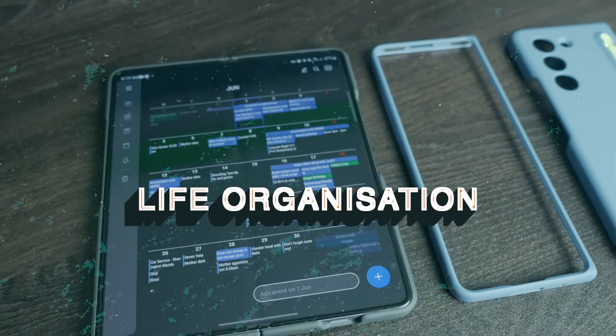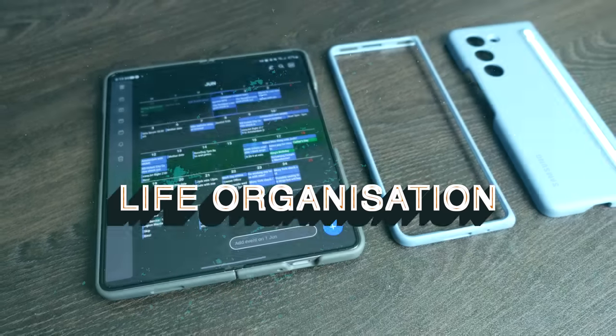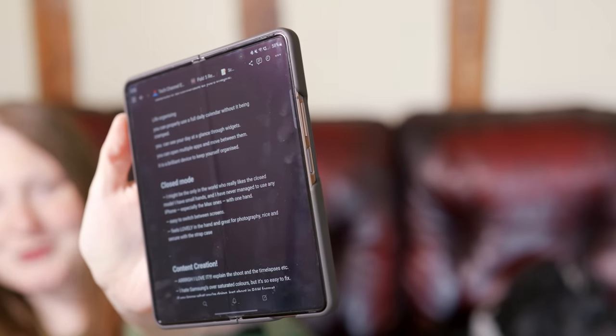It feels much more secure in my hand than my Apple phones. Life organisation is something I use my mobile devices for a lot. With the full screen you can have a full view of your calendar and daily hourly blocks with no compromise. Things like Milanote and Notion look absolutely wonderful — I'm actually using Notion right now as my script and it looks just like it would on desktop, whereas on Apple it's a much more limited experience because the screen is so small.